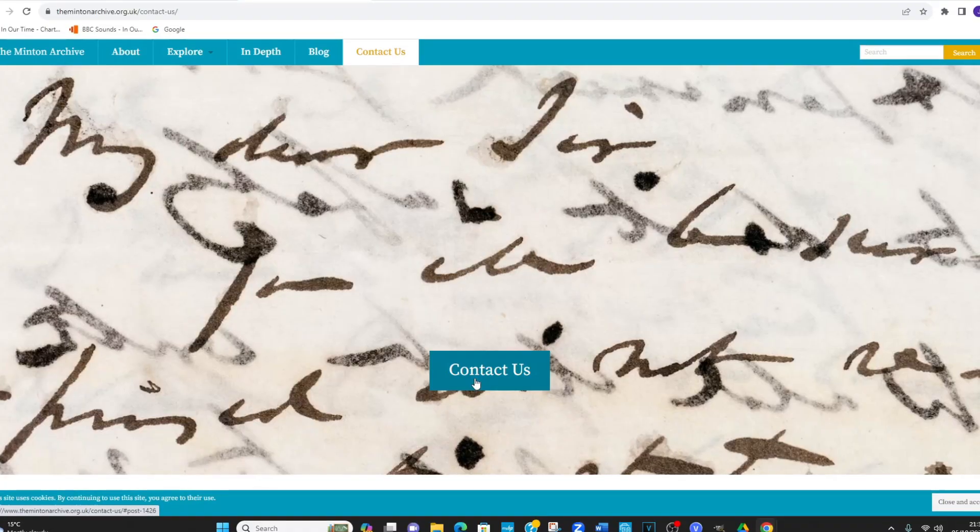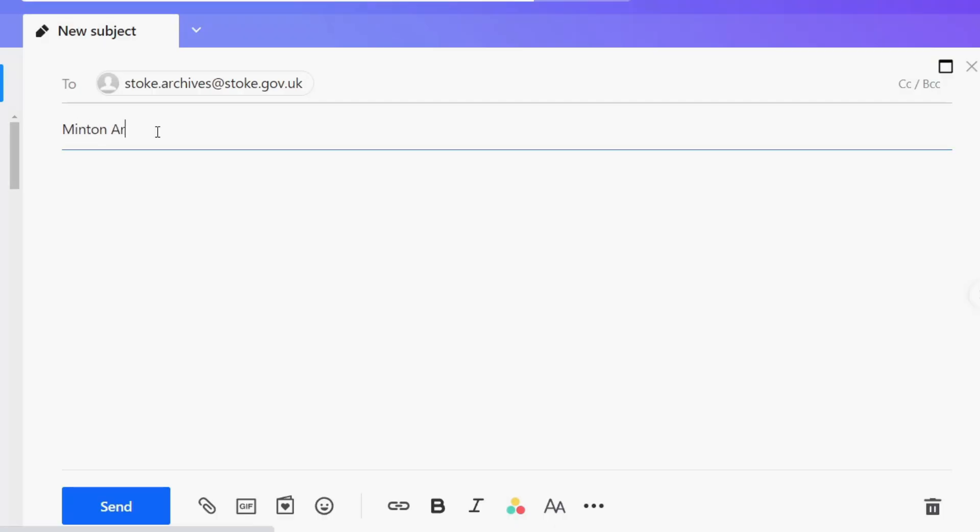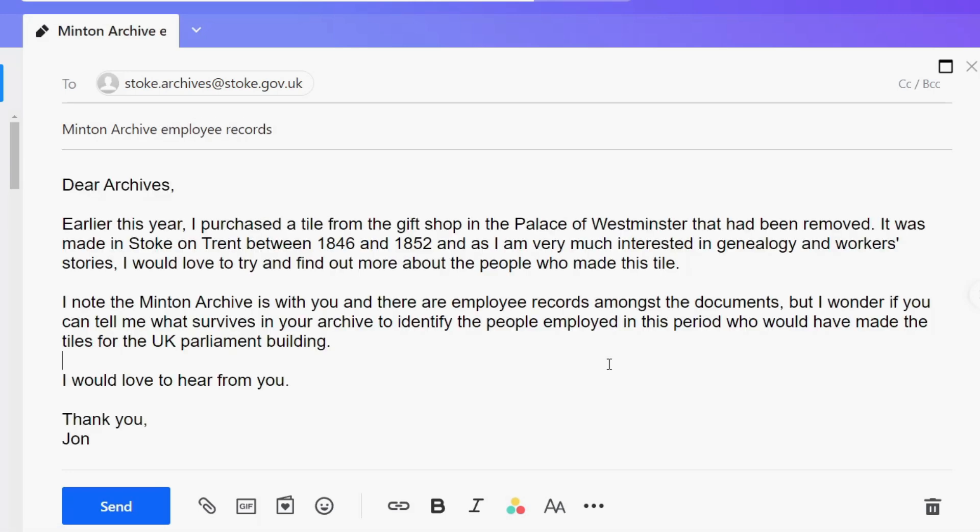Let's contact someone in this archive — that's what we need to do. Minton Archive, employee records. As I am very much interested in genealogy and workers' stories, I would love to try and find out more about the people who made this tile. Let's send that off and see what comes back.